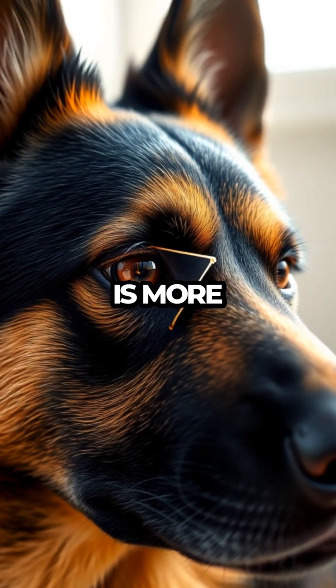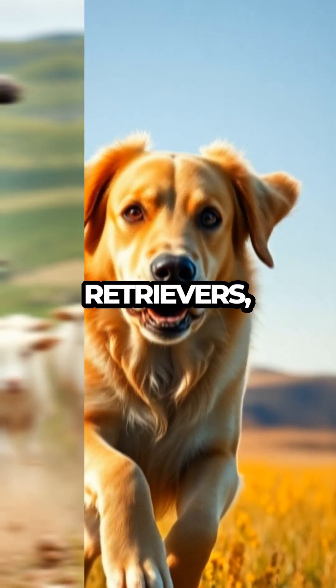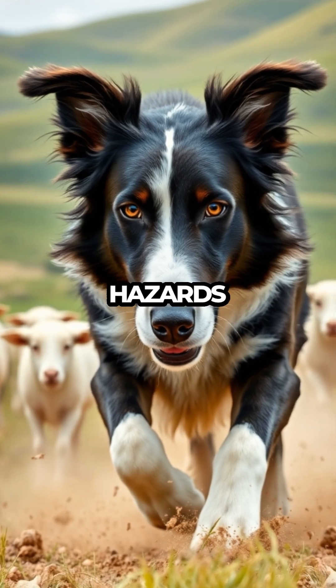This remarkable structure is more common in some breeds than others, especially those bred for working outdoors, like hounds and retrievers, where eye protection from environmental hazards is crucial.